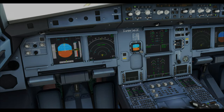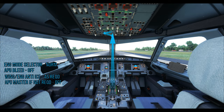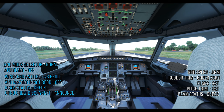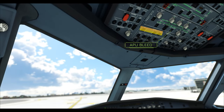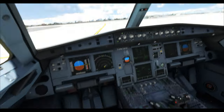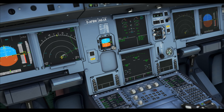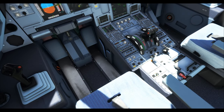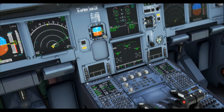After starting both engines, here's the post-start flow: engine mode selector to normal, APU bleed off, anti-ice as required, APU off. ECAM status checked — verify nose wheel steering disconnect is not displayed, then ask the ground engineer to disconnect. PM action: ground spoilers arm, rudder trim check zero, flaps set (flaps 1), pitch trim set, ECAM status checked. PF then calls for the after-start checklist.